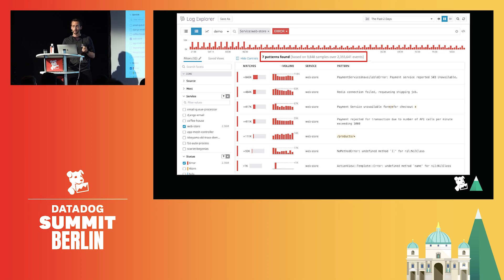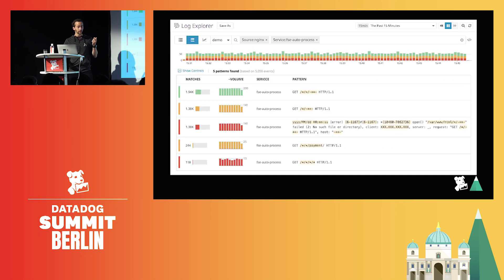Another way to leverage those patterns is to identify which logs are critical and which are not. If we look at this other service representing a web server, we can see at the top that 40% of the logs generated are 200 response codes — they're telling me that everything went fine. So are those critical to monitor my web server? Nope. So let's remove them.